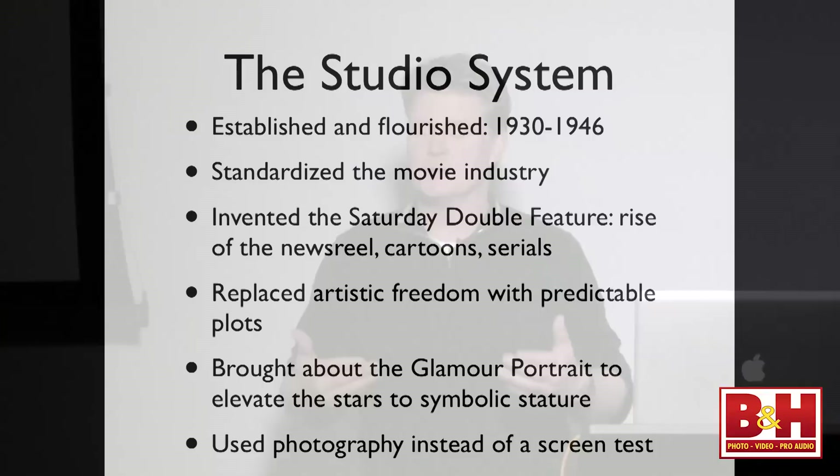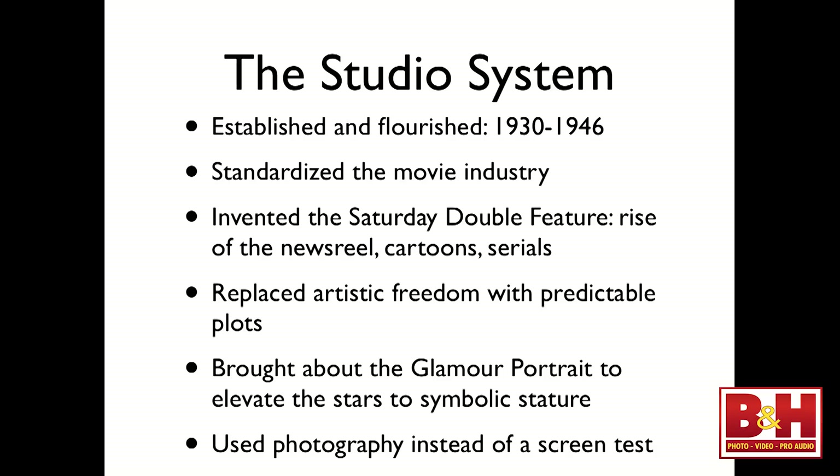It's really a great social medium, especially because it's involved with photography. You see the rise of the newsreel, the cartoons and the serials — Flash Gordon, Buck Rogers, Commander Cody, stuff like that.